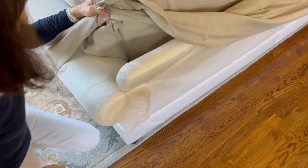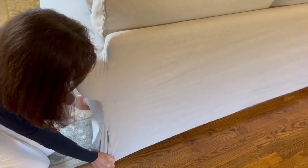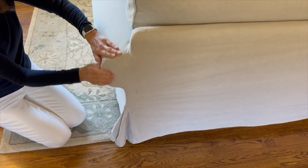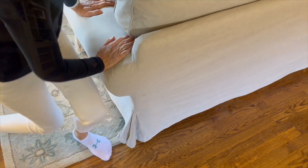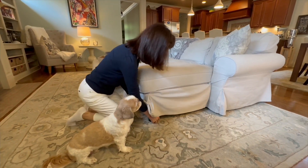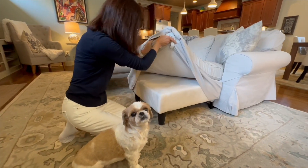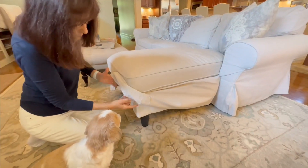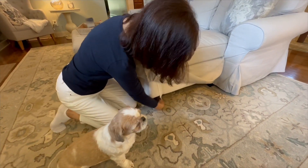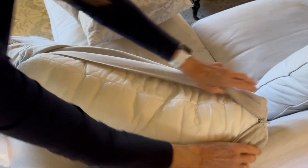Now let's address a couple of common questions about this slip cover. One question often asked is whether it's easy to clean. I can confidently say that it is — the slip cover is machine washable, which makes maintenance a breeze. Simply toss it in the washing machine and it comes out looking as good as new. Another question is about the installation process — while it may require some effort to put on, the slip cover comes with clear instructions.